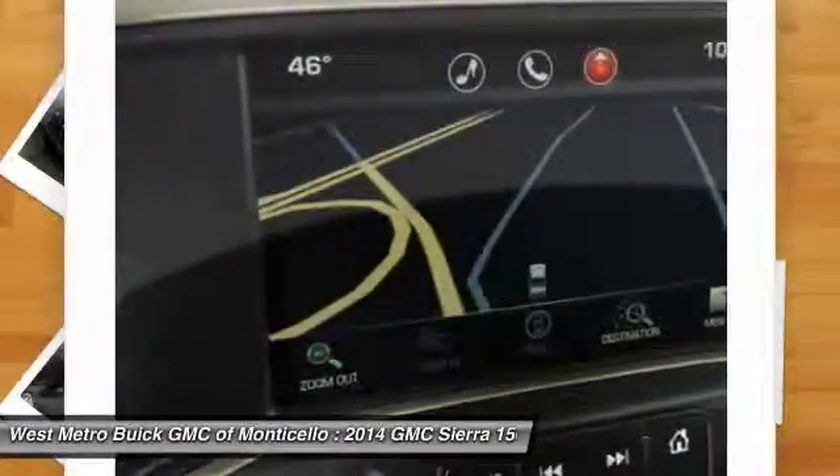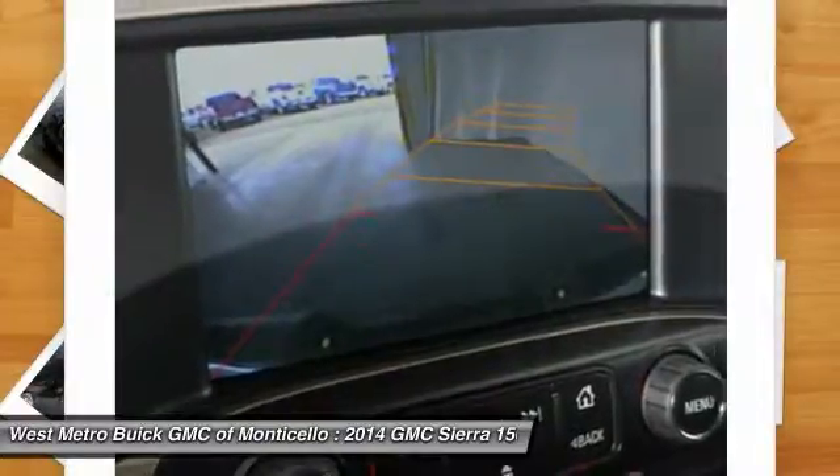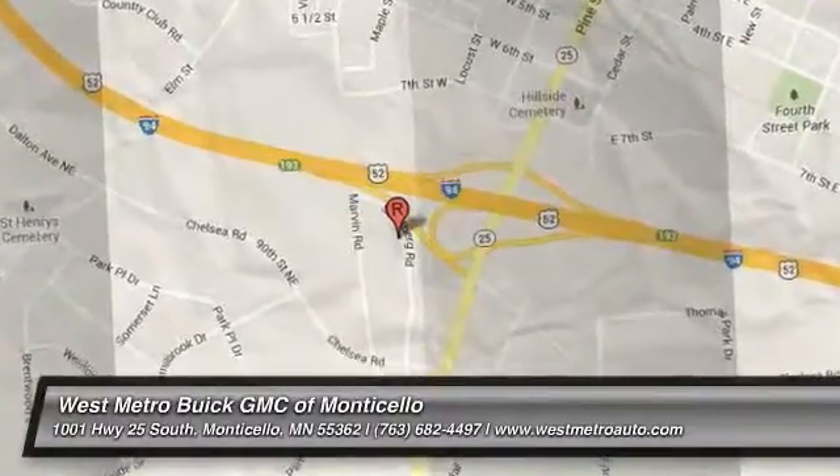This vehicle offers reliability and good looks at a great price. Come in and take a test drive today. We'll see you next time.